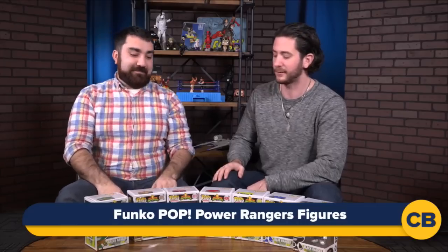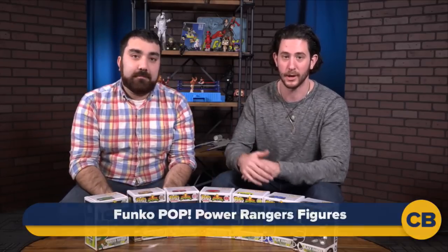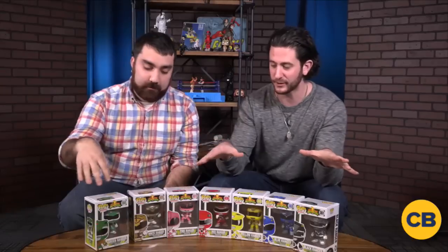What's up, Comic Book Nation? BD here, Jim Viscardi there. You guys know Jim Viscardi is a major Power Rangers fan, and today we have something very special I know Jim's excited about. I hope you guys are too — Power Rangers Pop Figures. Check this out.